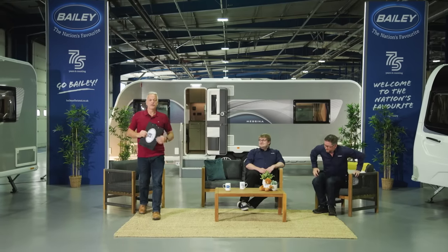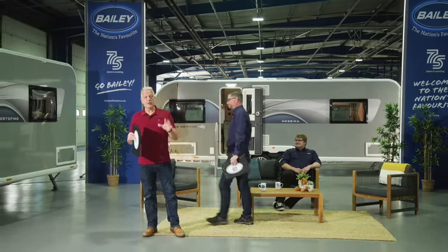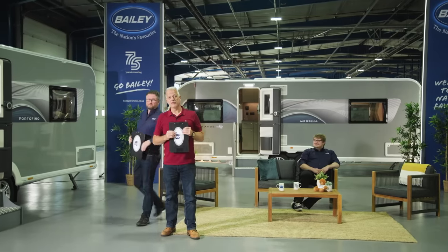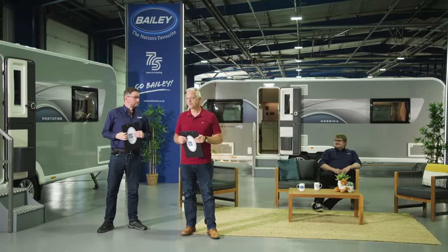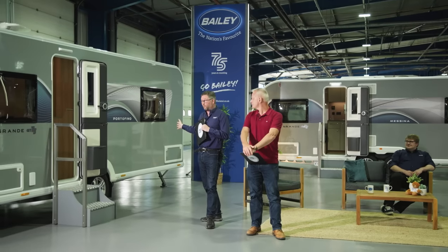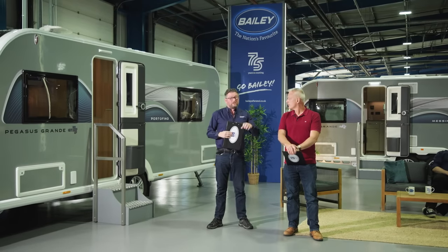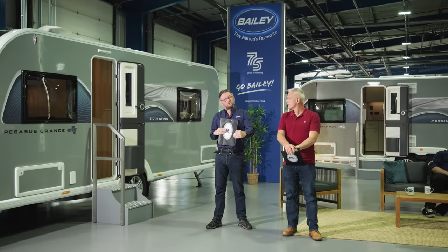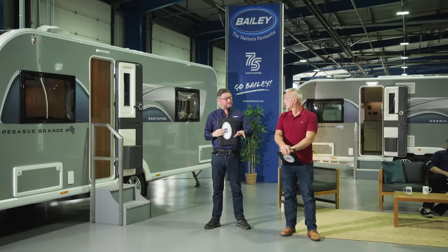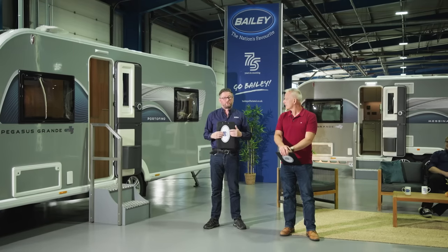Now it's time to look at the stars of the show — individual walkthrough videos for each model. Starting with the new Portofino: a single-axle, eight-foot-wide caravan with centre washroom and longitudinal rear island bed. It's the best-selling layout in virtually every range Bailey makes, so the natural choice to add to the new GT75 range.